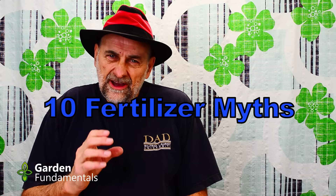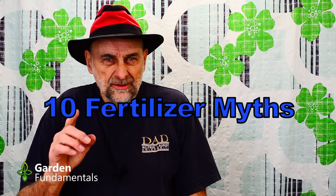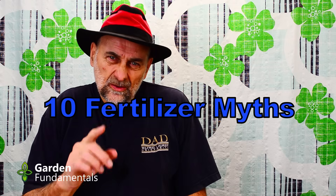10 fertilizer myths that will save you money. Fertilizers are very misunderstood by gardeners, and manufacturers of products take advantage of that. They sell you things you don't really need.